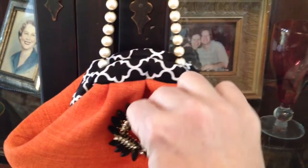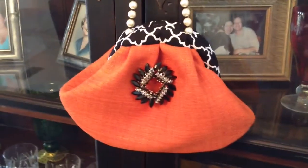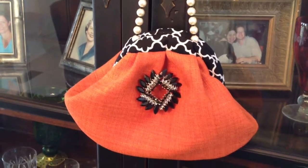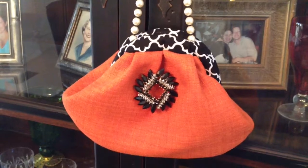This is showing you the new tiramisu clutch line available at tiramisu.com. You can click the link in this video description and it'll take you to our purse page. Thank you for tuning in at tiramisu.com.